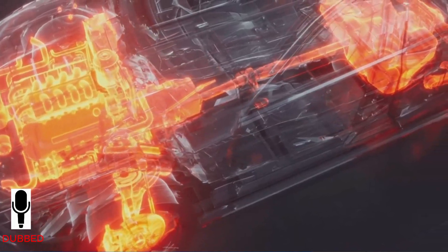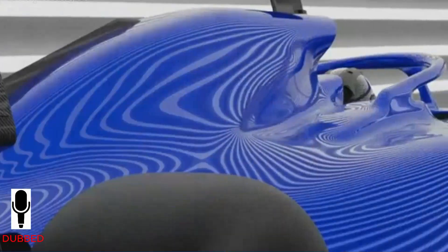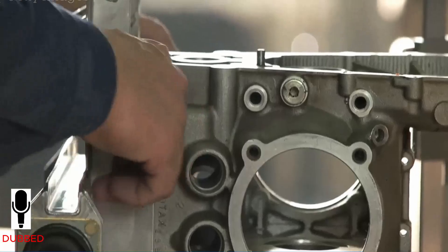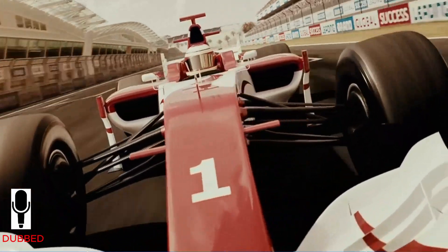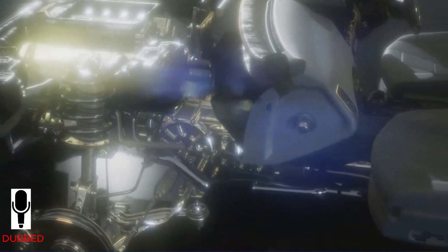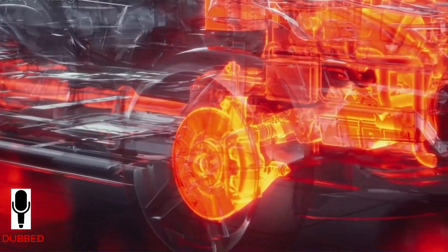But the internal combustion engine is only one part of the story. The other major piece is the hybrid system, called the ERS — Energy Recovery System. And yes, technically that makes these cars hybrids, but they are way more advanced than the hybrids you see in normal passenger cars. The ERS has two separate motor generator units and a battery pack, plus a control unit that manages all of it. One of these motors is called the MGU-H, the heat motor, and the other is the MGU-K, the kinetic motor. The MGU-H is connected to the turbocharger, while the MGU-K is connected directly to the crankshaft.